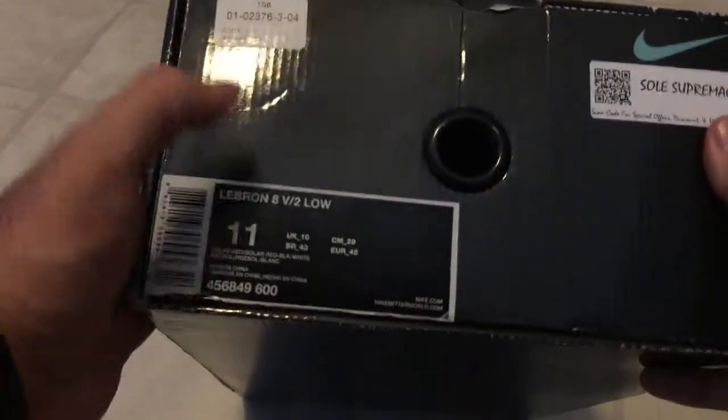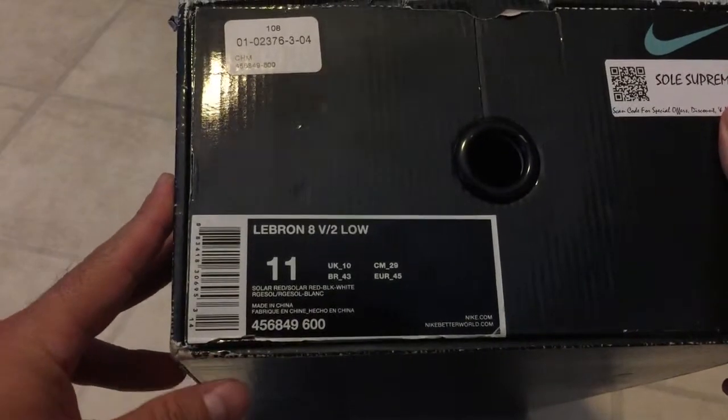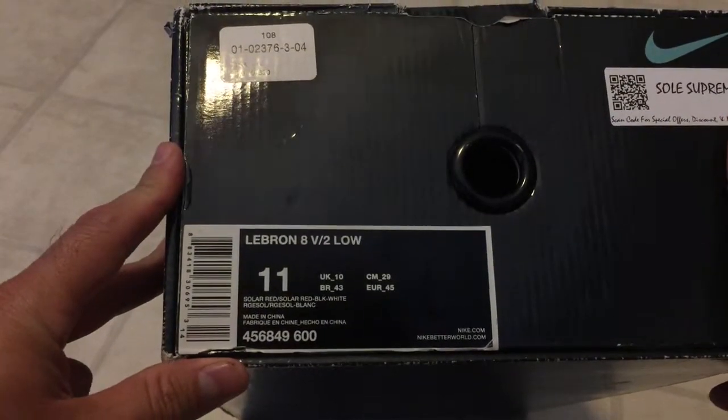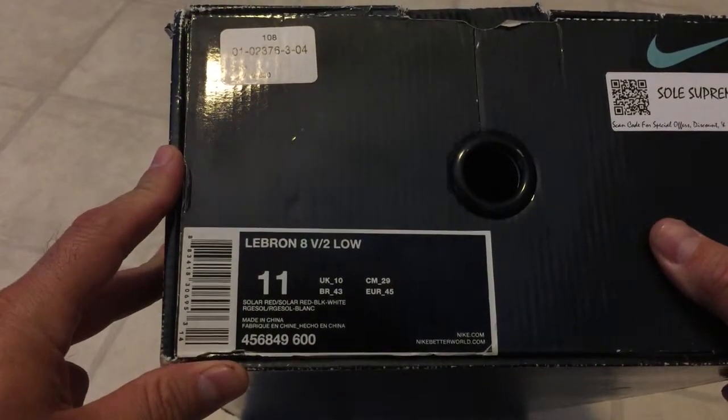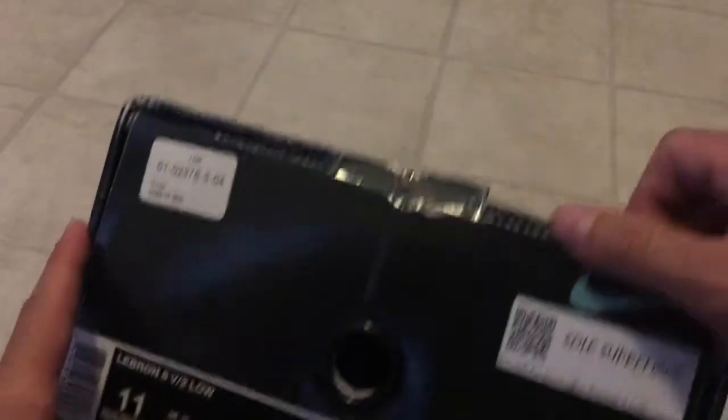Got the box here, size 11. I typically take a ten and a half, however I do have a ten and a half in the Sprite edition. So I figured this shouldn't be too much bigger — the Sprite edition fits me kind of perfectly, so we'll just have a little bit more room. So here we go, we're gonna actually open this up.